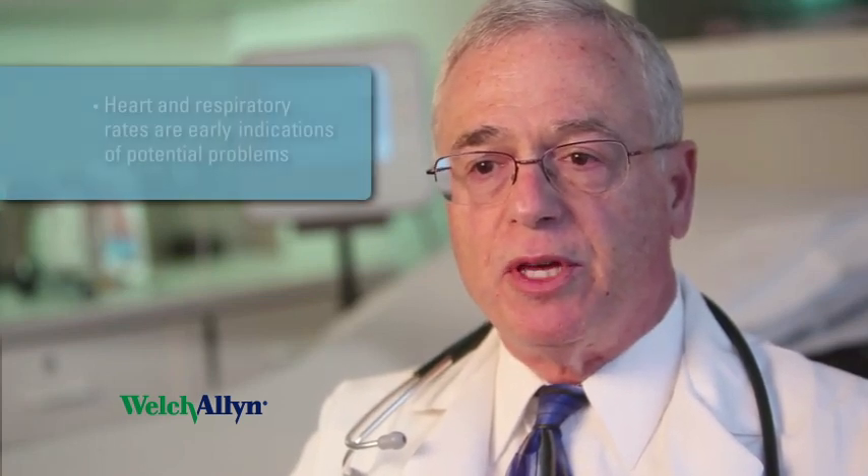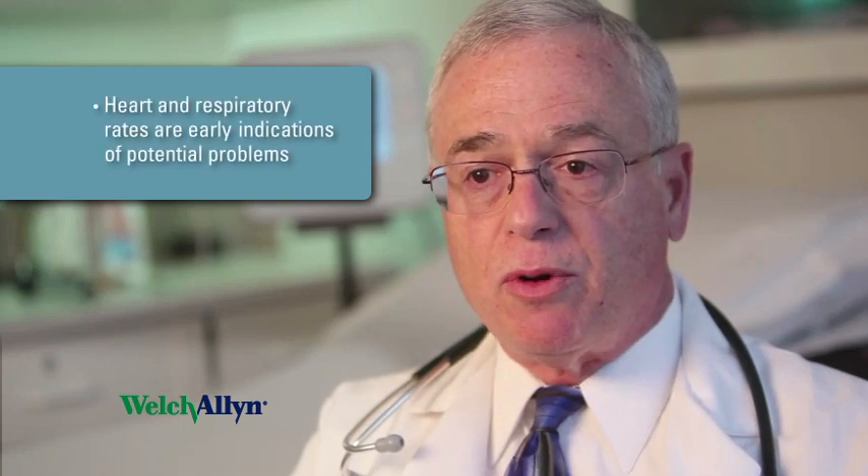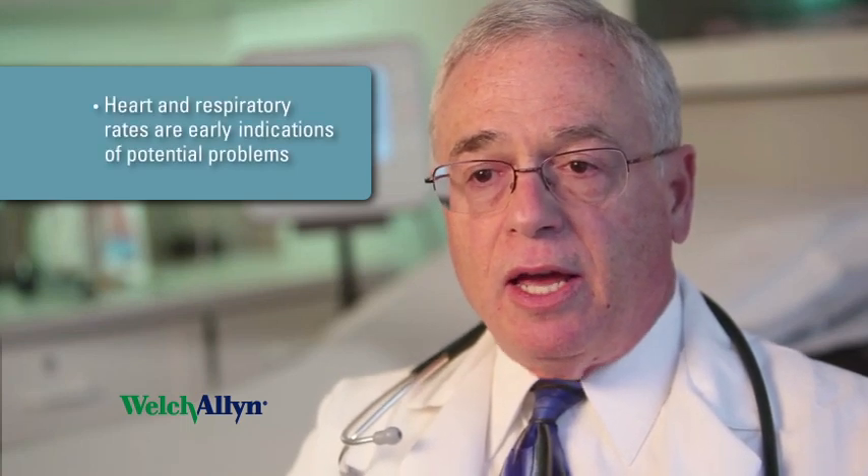It's important to constantly measure heart and respiratory rate as well as movement and turns. The reason for that is that heart and respiratory rate are some of the earliest indicators of potential problems that patients are having, and it's known that changes in these parameters can precede a full-blown crisis.